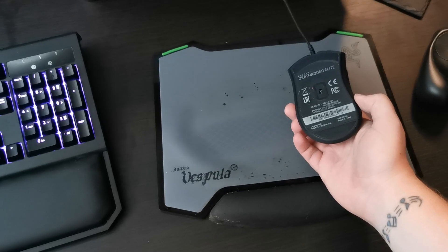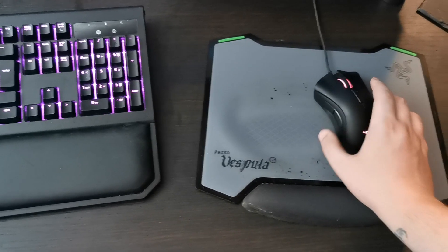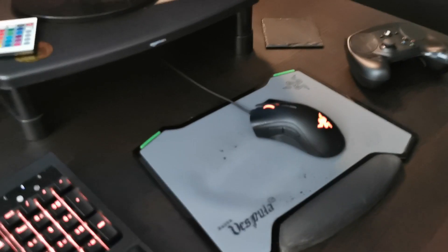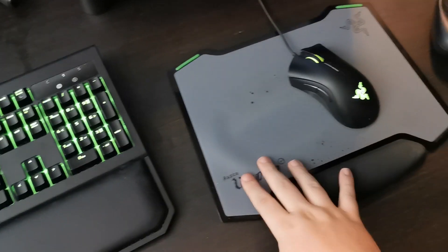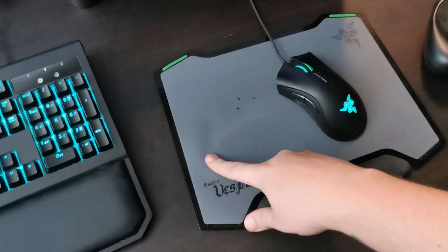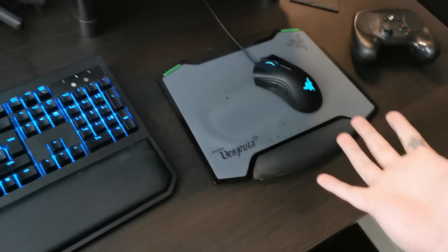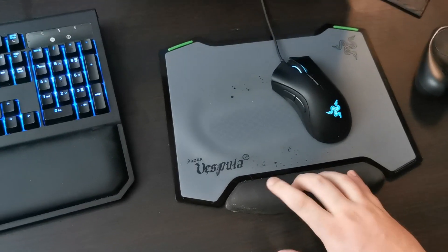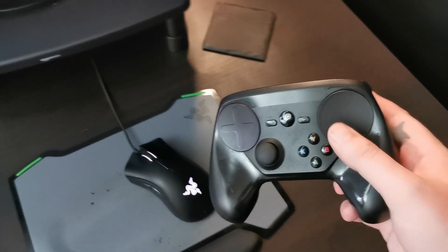Over here we have the mouse, which I got at the same time — the Razer DeathAdder Elite, two side buttons. I wouldn't mind getting a mouse with more side buttons at some point, but I barely use them — literally just use them for warding on League. Got an overpriced Razer mouse mat which you can see starting to bubble up. Had that like five years. I don't even think you need a mouse mat, but this is beautiful on the wrist.